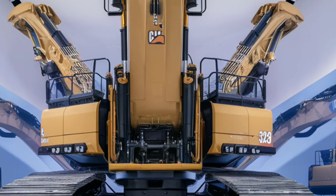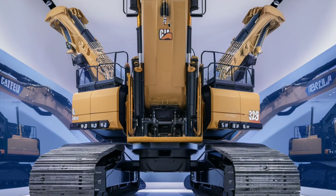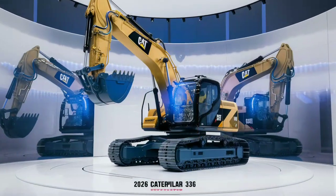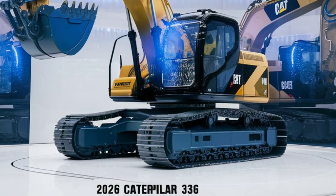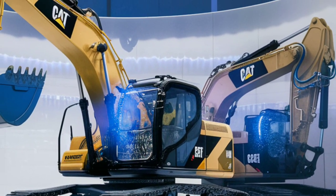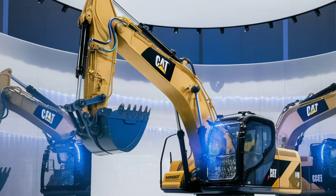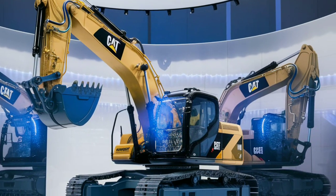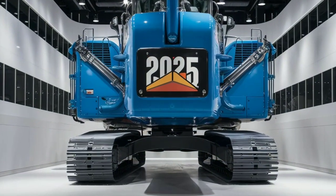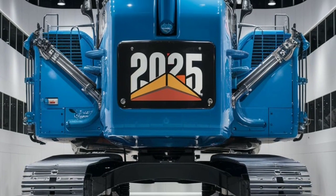The fuel efficiency in particular is something that has stood out to many operators. Not only does it help reduce running costs, but it also contributes to a more environmentally conscious machine, which is a huge win for the industry. Moving on to its performance, the 336 is known for its superior digging, lifting, and loading capabilities. With its enhanced hydraulics and a heavy-duty undercarriage, it's designed to handle the most demanding tasks on construction sites. Whether you're lifting heavy loads or digging deep trenches, this excavator gets the job done smoothly. The combination of a stable platform and powerful arm ensures that you can work efficiently even in tough conditions.